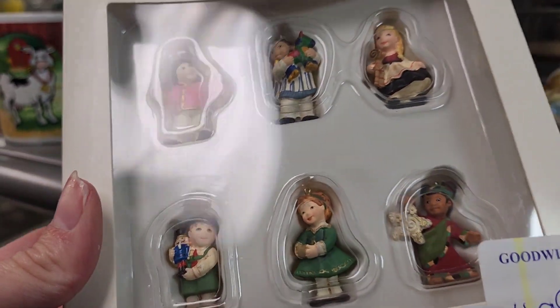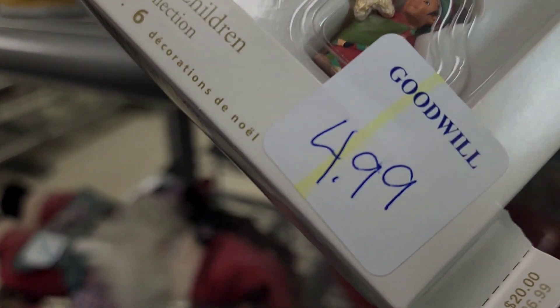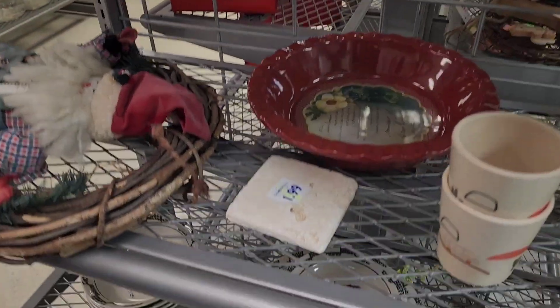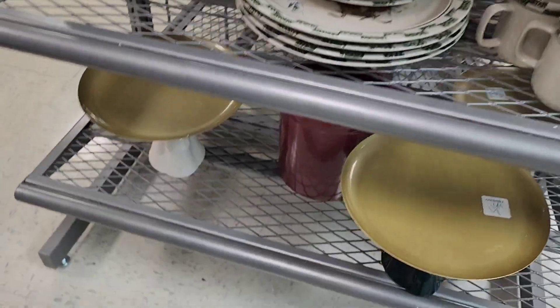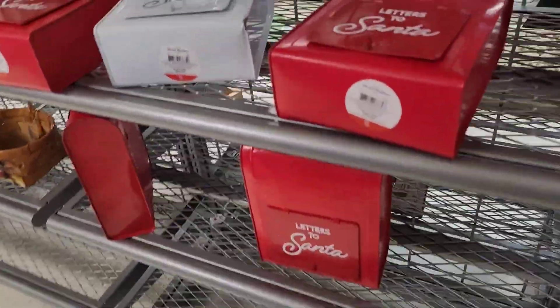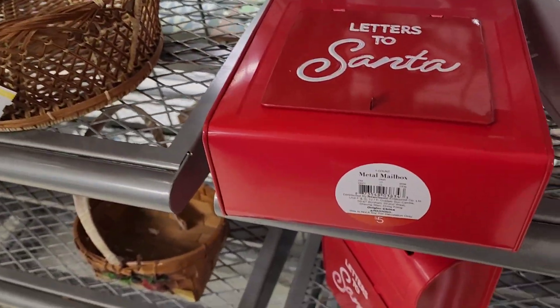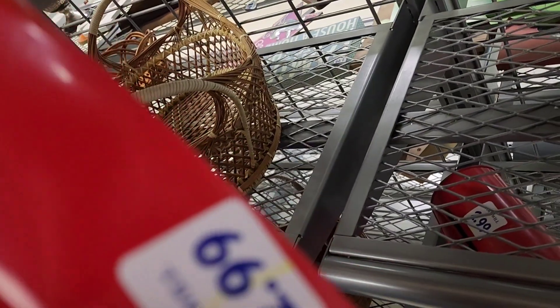$4.99 on this set of Hallmark ornaments — original price was $20. I did not do the comps on it; I probably should have. These come from the Target spot section — originally five dollars — and they were selling them for $2.99.